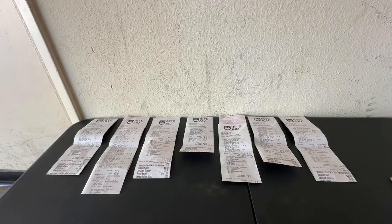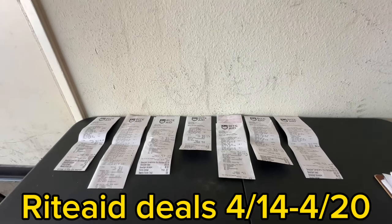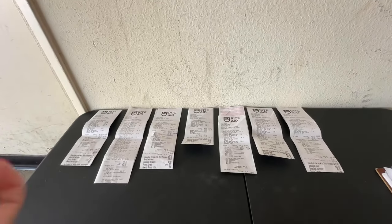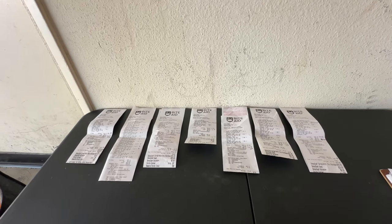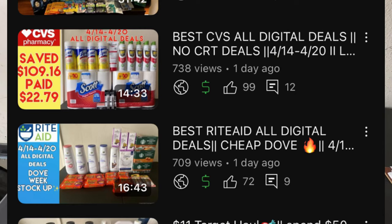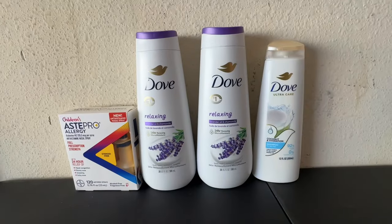Good morning, happy Tuesday! In this video I'll be sharing what I got at Rite Aid — I have seven receipts to go through, breaking down every single transaction. These deals are good from Sunday April 14th until Saturday April 20th. I did this haul Sunday night, and I already posted my first Rite Aid haul video last day, so check that out if you haven't seen it yet.